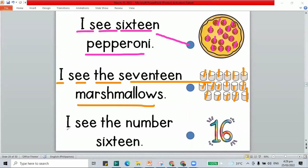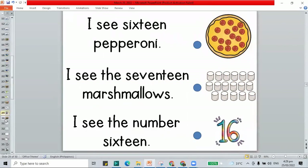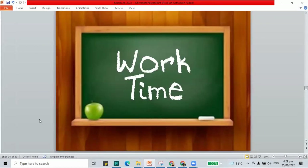Another one: 'I see the number 16.' This is 16. We've paired up all our pictures and sentences. Let's move on to our work time.